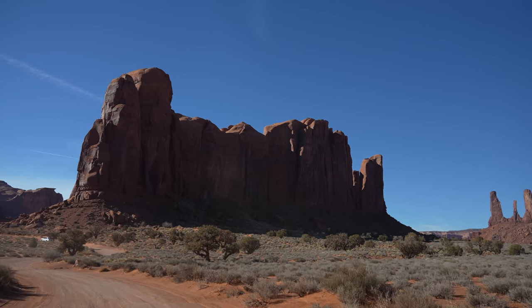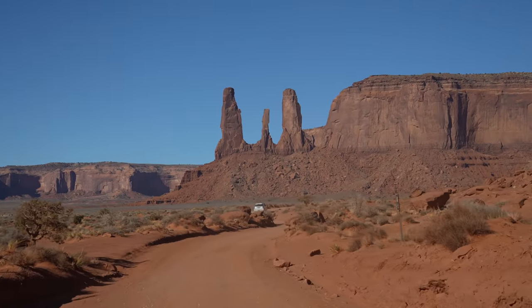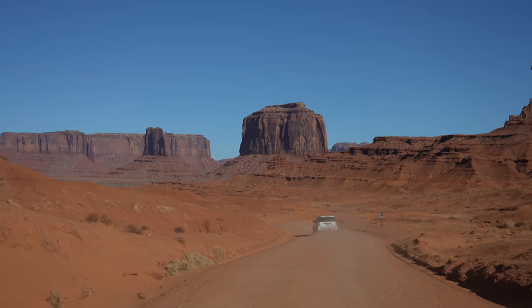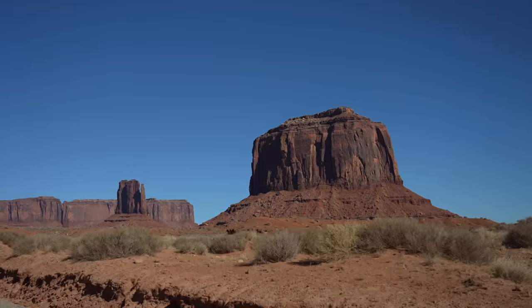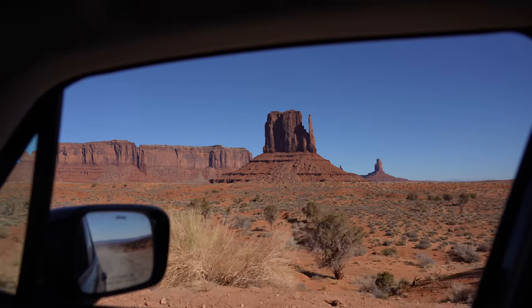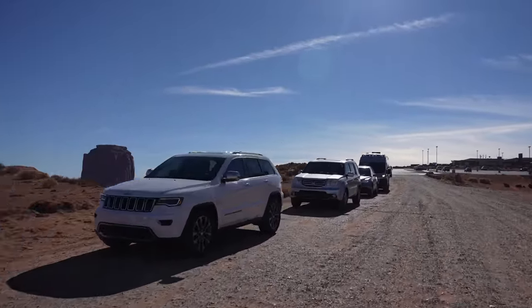After leaving the last overlook you'll finish the loop and connect with the main road. As you can no doubt tell, this is one of the most stunning areas in the southwest and something you have to experience yourself — a video like this will never do it justice. Also note there was a really long line to get in when we were leaving. Honestly, this is like a bucket list southwest experience — definitely do it if you get the chance.